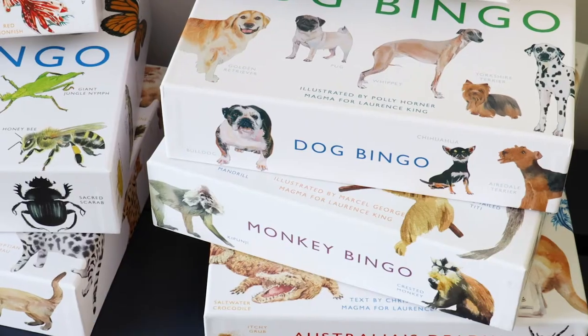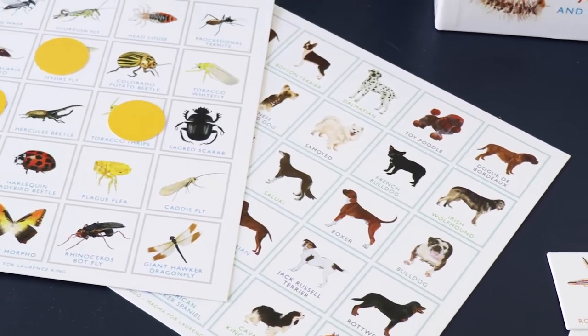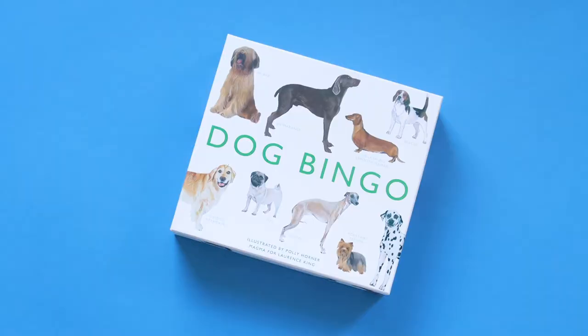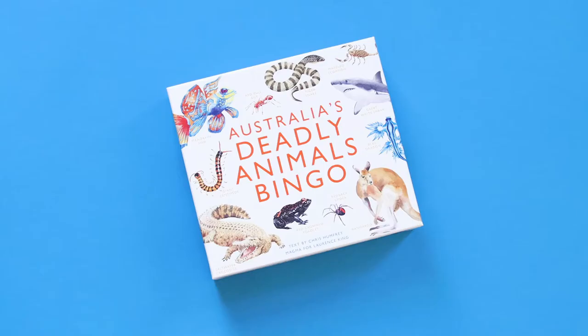Our easy and fun range of family bingo games will keep everyone entertained for hours. You can pick from Ocean Bingo, Monkey Bingo, Cat Bingo, Dog Bingo, Bird Bingo, Bug Bingo and Australia's Deadly Animals Bingo.